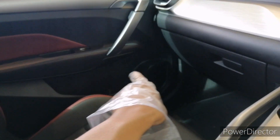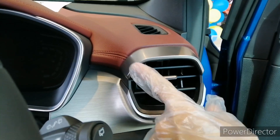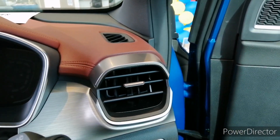There are storage pockets in the glovebox, and this car has a total of six speakers. The aircon vent design is quite attractive and the materials used throughout are high quality.